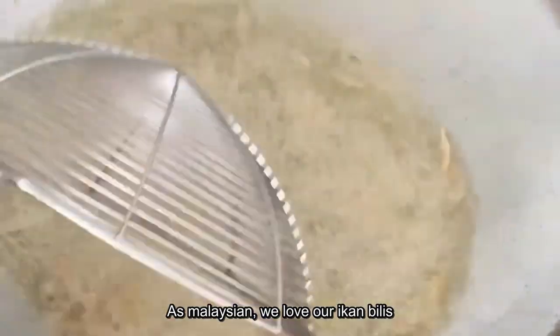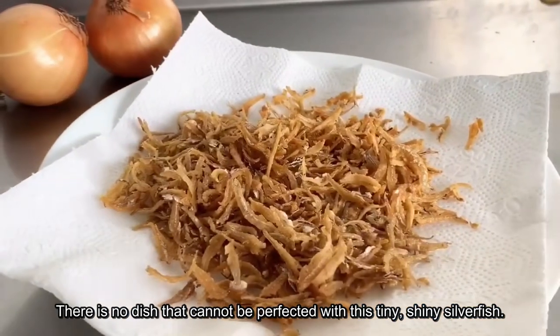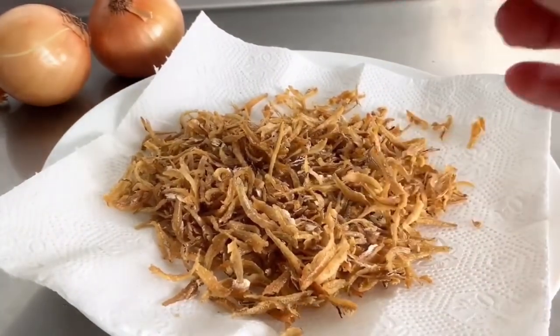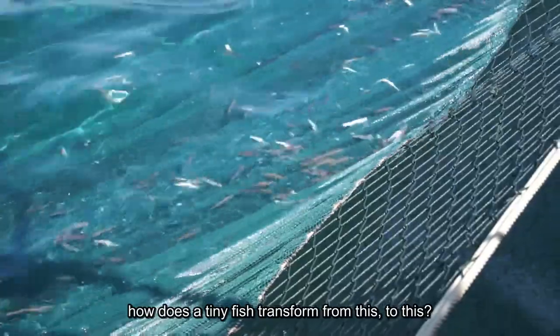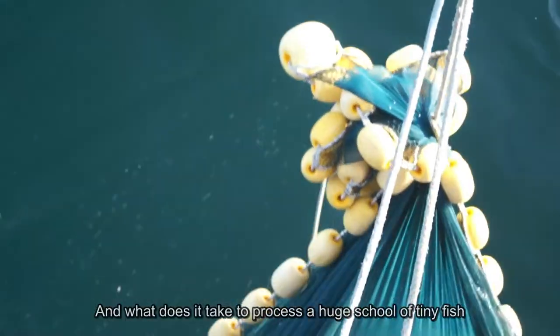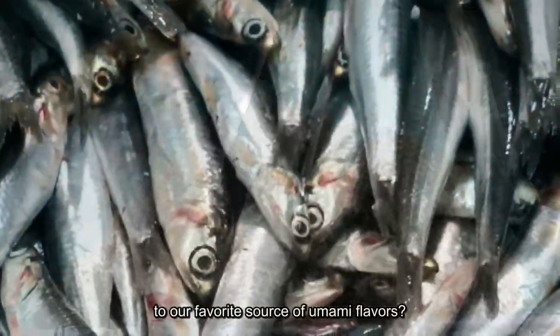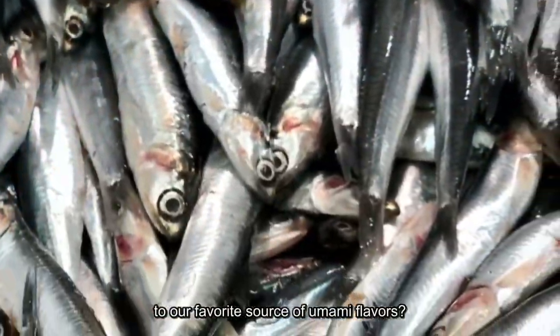As Malaysians, we love our ikan bilis. There is no dish that cannot be perfected with this tiny, shiny silverfish. But have you ever wondered how a tiny fish transforms from this to this? And what does it take to process a huge school of tiny fish into our favourite source of umami flavours?